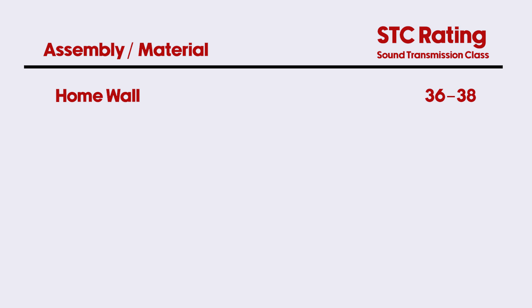On a single pane of glass, you're going to be closer to the low 20s for an STC rating. That's a huge difference. If you're in the 20s, you can have a conversation right through the glass. With an actual insulated wall, you can hear through it but not very well. So when we're talking about windows, we're going to be comparing them to those numbers.